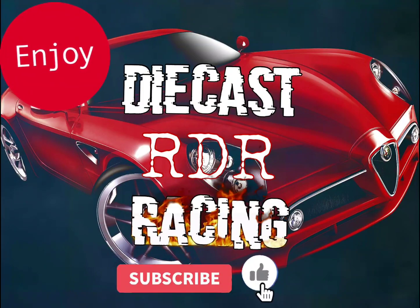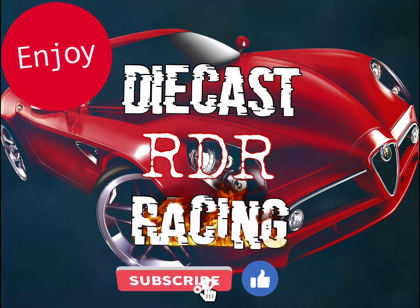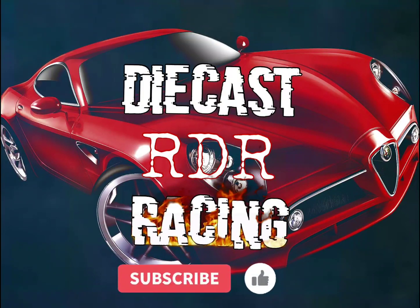If you did, make sure you hit that like and subscribe button — we really appreciate it all. We're off to a great start. Till next time, race fans. Happy racing.